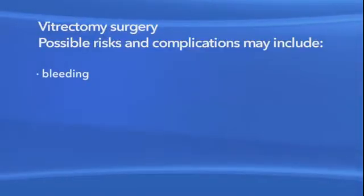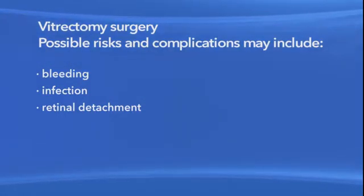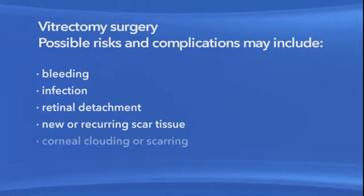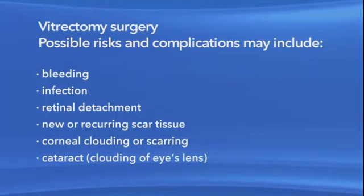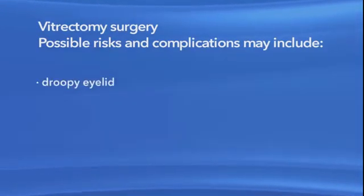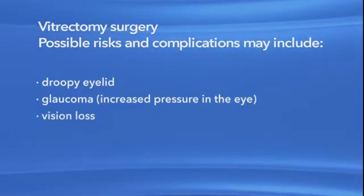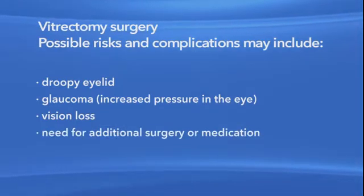As with any procedure, there are risks of side effects and complications with vitrectomy surgery. These may include bleeding, eye infection, retinal detachment — which is when the retina pulls away from the back of the eye — new or recurring scar tissue inside the eye, clouding or scarring of the cornea, clouding of the lens of the eye or cataract, a droopy eyelid, increased pressure in the eye called glaucoma, vision loss, and the possible need for more treatment including medication and surgery.